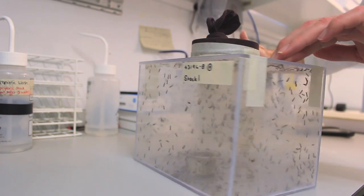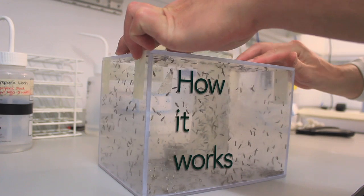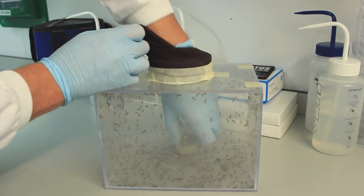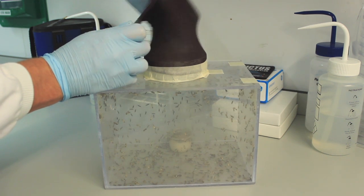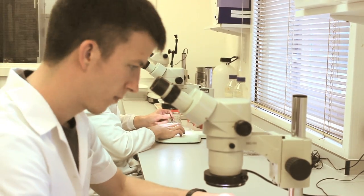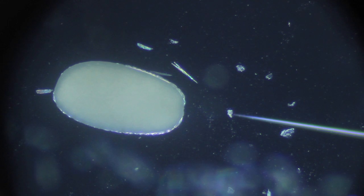Let's take a closer look at how we can do this. First we rear typical diamondback moths in the lab under carefully controlled conditions, similar to their natural habitat. Then we collect their eggs and put them under a microscope to inject them with the Oxitec genes — this is the genetic instruction that ensures that only the male diamondback moths will survive, no females.